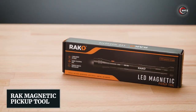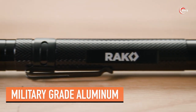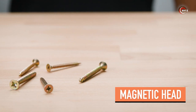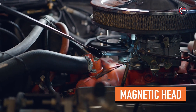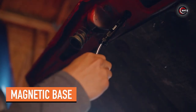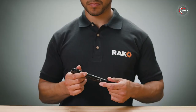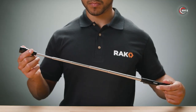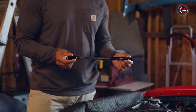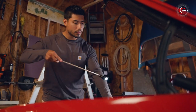Rack Magnetic Pickup Tool. Meet the Rack Magnetic Pickup Tool, your ultimate multi-tool companion. This tool effortlessly rescues dropped items like nuts, bolts, nails, and screws. Its robust magnetic base secures it hands-free on metal surfaces. No more struggling with unreachable bolts. With its 22-inch telescopic neck and flexible 360-degree upper part, tight spots become a breeze to access.